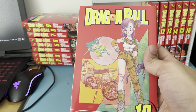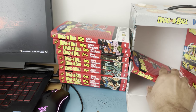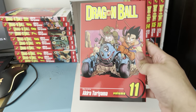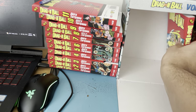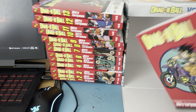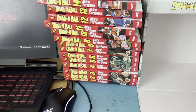Volume ten, which is so beautiful — I think that's Bulma on the cover. I remember having one of those Shonen Jump magazines way back before they stopped making those. And then the diagonal spine: volume 11, 12, 13, 14, 15, and 16.